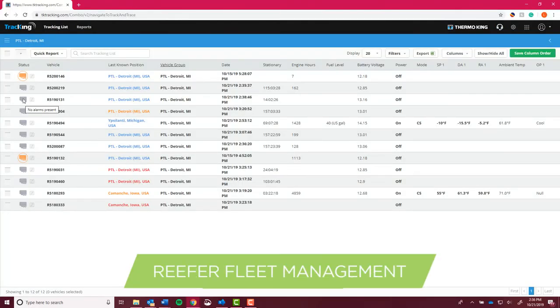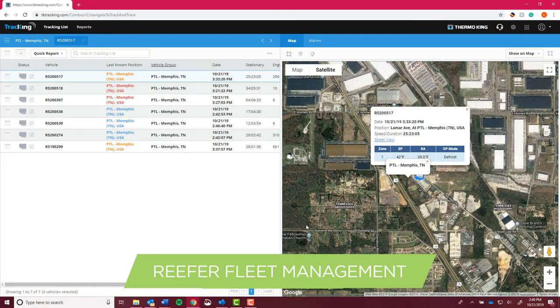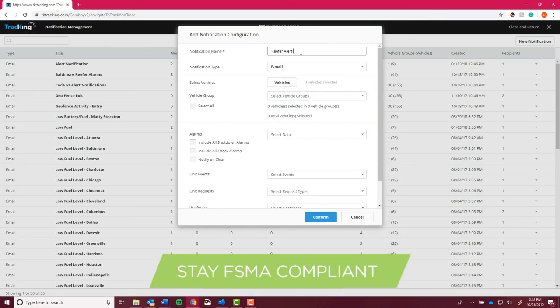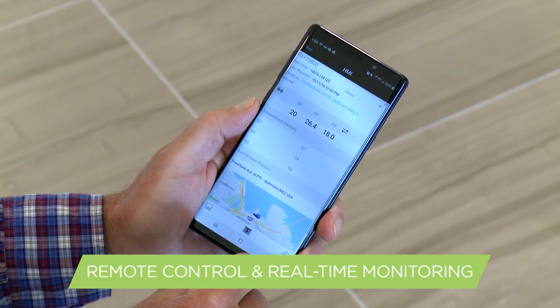Premier's advanced reefer fleet management system will put you in control of your cold chain operations and help you stay compliant with Food Safety Modernization Act regulations using our two-way remote control and real-time monitoring of your reefer fleet.